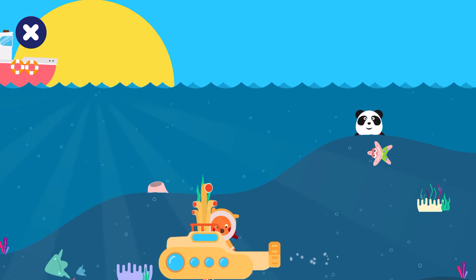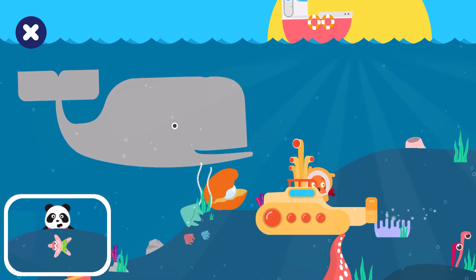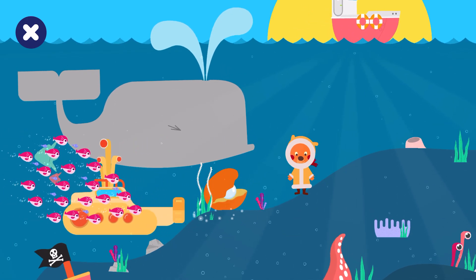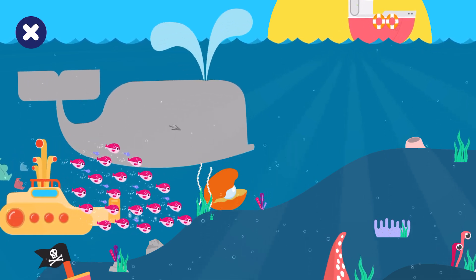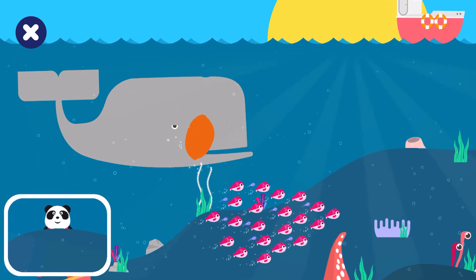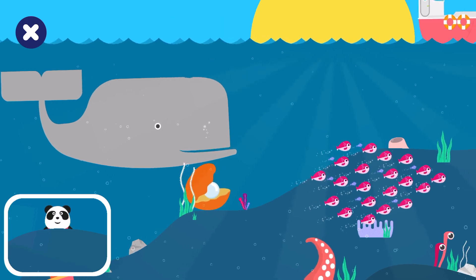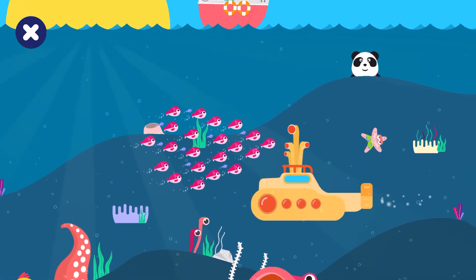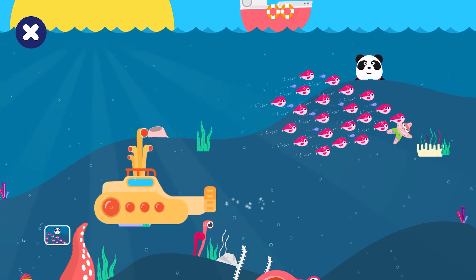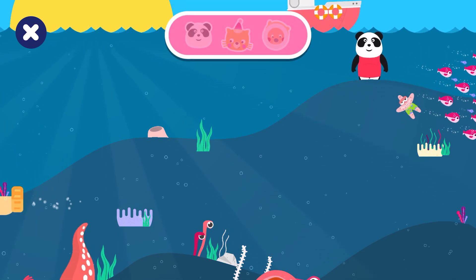Find and tap on Elliot. Elliot is over the starfish. Not quite, try again. Can you find Elliot? Elliot is over the starfish. Great job.